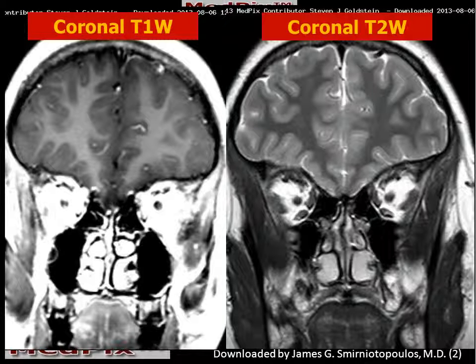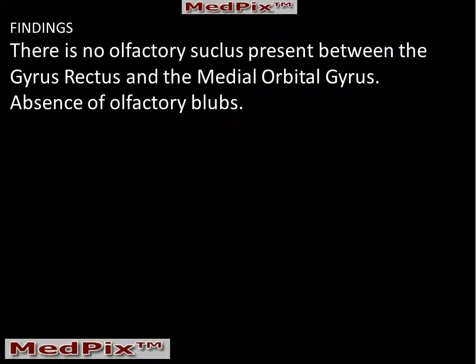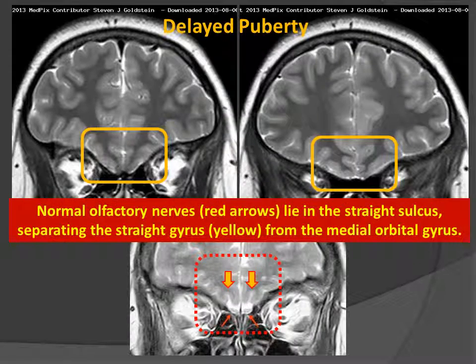These coronal images, T1 and T2, look relatively normal. But the hardest thing for a radiologist, or anyone to notice, is when something is missing. This patient with delayed puberty has some important structures that are missing from these scans. The olfactory bulbs are missing, and the olfactory sulcus is also missing — no olfactory sulcus and no olfactory bulbs, as indicated here by the two arrows.